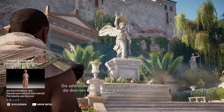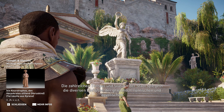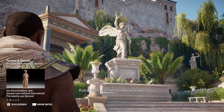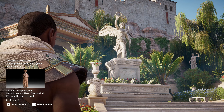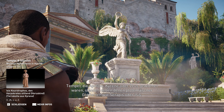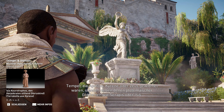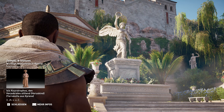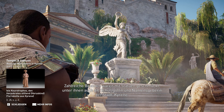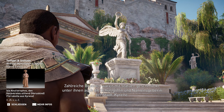Die zahlreichen Tempel und Statuen der Stadt spiegeln die diversen Einflüsse der griechisch-römischen und ägyptischen Kultur über die Jahrhunderte wieder. Tempel, die Apollon, Kyrene oder Zeus gewidmet waren, standen neben denen ptolemäischer Gottheiten wie Serapis oder Isis. Zahlreiche Brunnen waren mit Statuen geschmückt, unter ihnen auch die Schutzgöttin und Namensgeberin der Stadt, Kyrene.